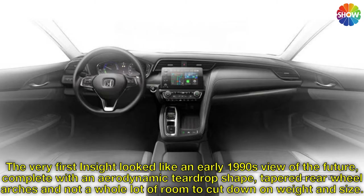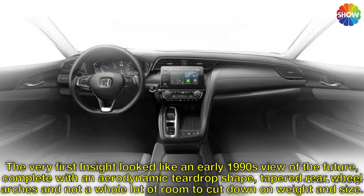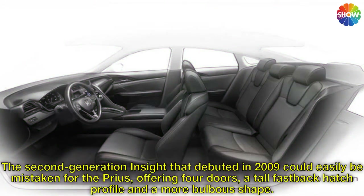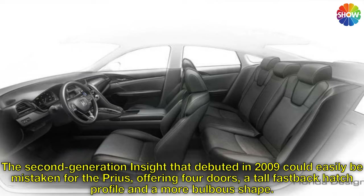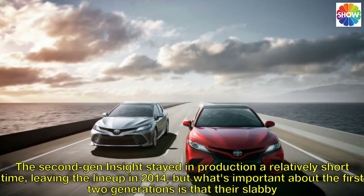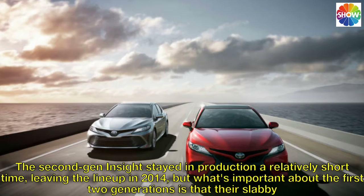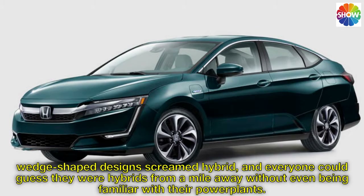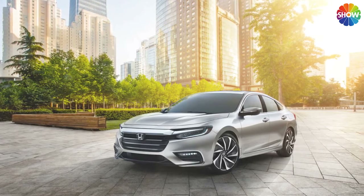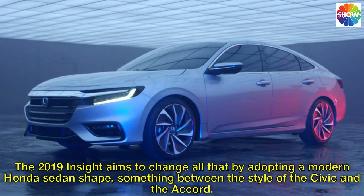The very first Insight looked like an early 1990s view of the future, complete with an aerodynamic teardrop shape, tapered rear wheel arches, and not a whole lot of room — cutting down on weight and size. The second-generation Insight that debuted in 2009 could easily be mistaken for the Prius, offering four doors, a tall fastback hatch profile, and a more bulbous shape. The second-gen Insight stayed in production a relatively short time, leaving the lineup in 2014, but what's important about the first two generations is that their slab, wedge-shaped designs screamed hybrid, and everyone could guess they were hybrids from a mile away without even being familiar with their powerplants.